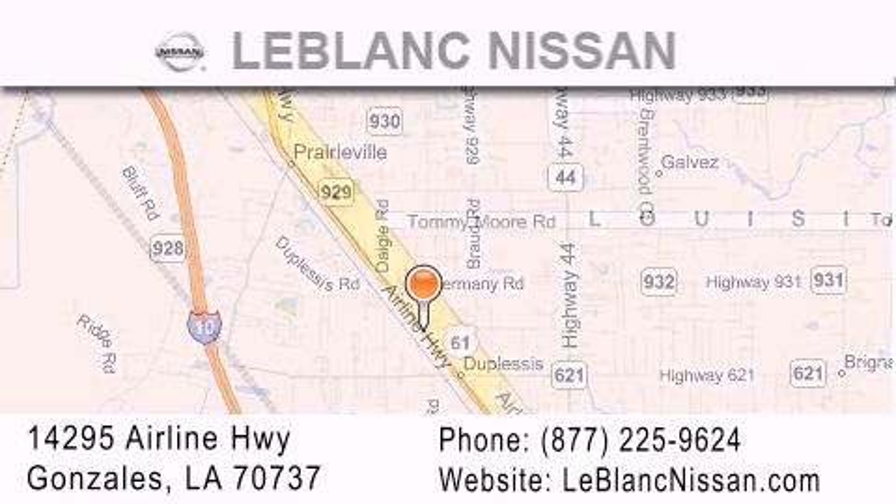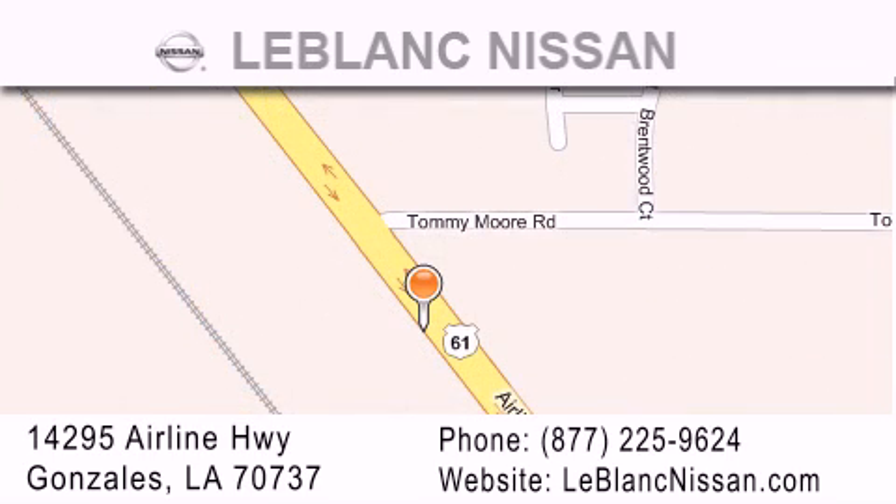Please contact our Internet department at 877-225-9624 for special Internet-only pricing. We want to be your Nissan dealer.